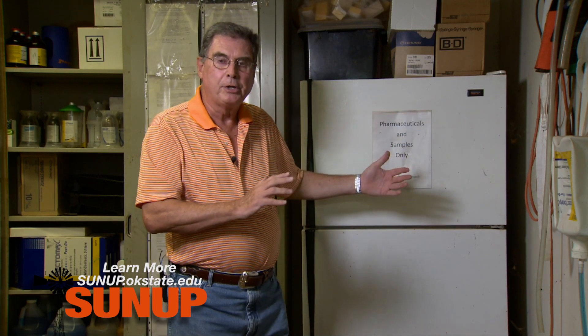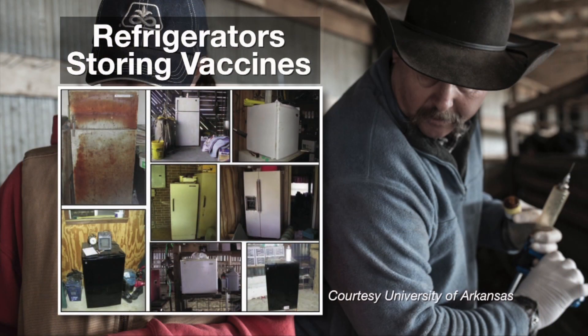Also remember that in the dead of winter, if you have your refrigerator out in a barn or outbuilding that's not protected from the elements, and when the temperature outside gets to be 0 degrees or less, chances are the internal temperature where your vaccine is stored is dipping below that critical 35 degrees, even below freezing at 32 degrees.